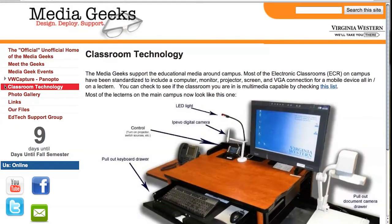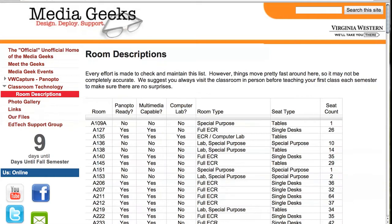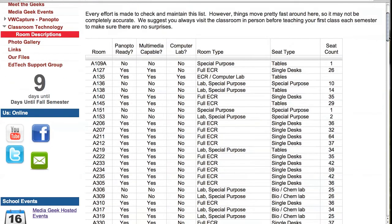You can also find this great list of room descriptions. What we try to do is go through the campus and list all the rooms that have technology in them, tell you whether or not they're Panopto ready — meaning they're ready to do Lecture Capture right in the room — and whether or not they're multimedia capable, meaning they have a computer, internet connection, a projector, maybe a document camera, that sort of thing. We've also taken our best guesses at room type and seat count. Please don't think these are exactly accurate — it's a great reference, but before you teach your first class, be sure to go to that room and check.